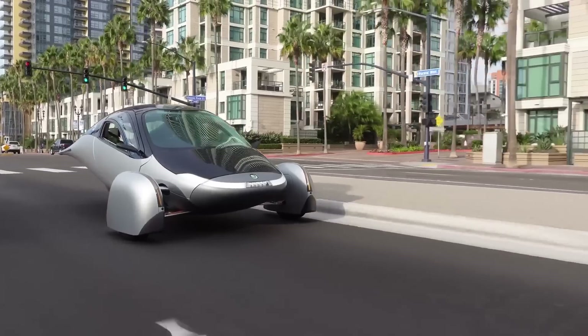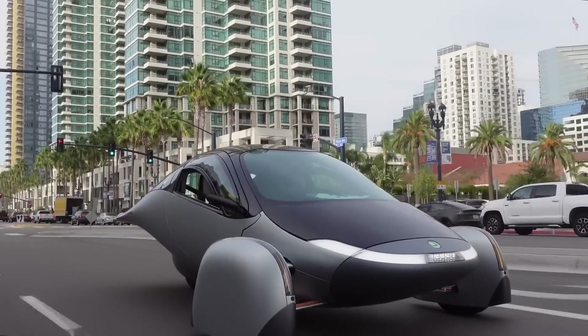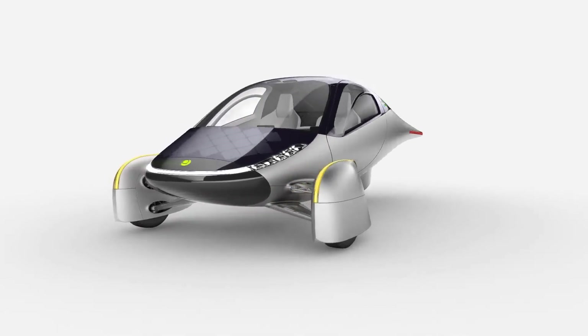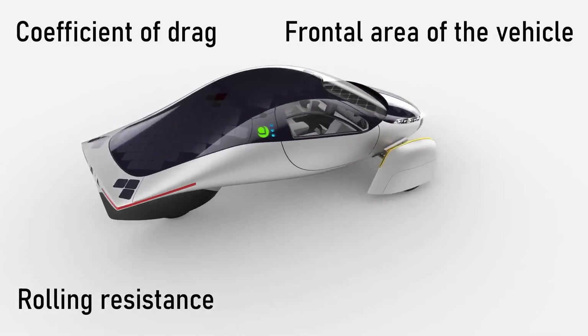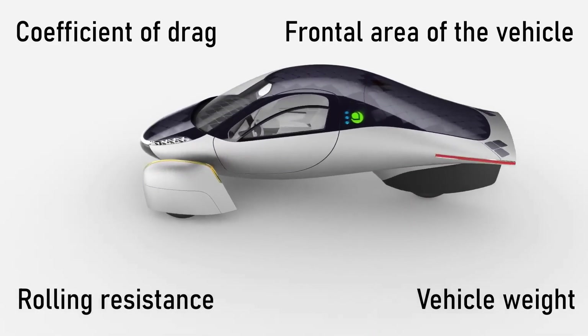The lower the overall consumption needs of the vehicle, the greater the multiplier on range that an efficient motor provides. Consumption needs are determined based on things like coefficient of drag, frontal area of the vehicle, rolling resistance, and vehicle weight — metrics that Aptera just happens to be crushing it on.